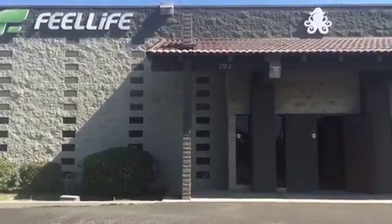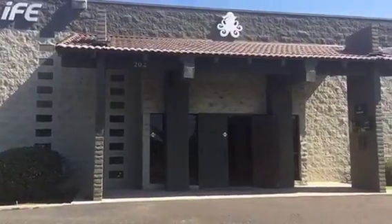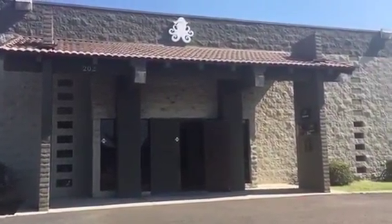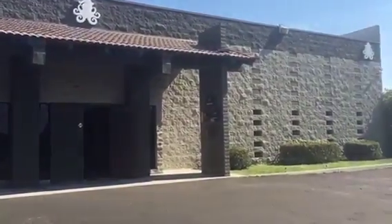Fiolife is a U.S. e-liquid manufacturer established in California. The factory has 18,000 square feet of workspace, three automatic packaging production lines, four automatic bottling lines, and we are able to produce more than 50,000 bottles on a daily basis.